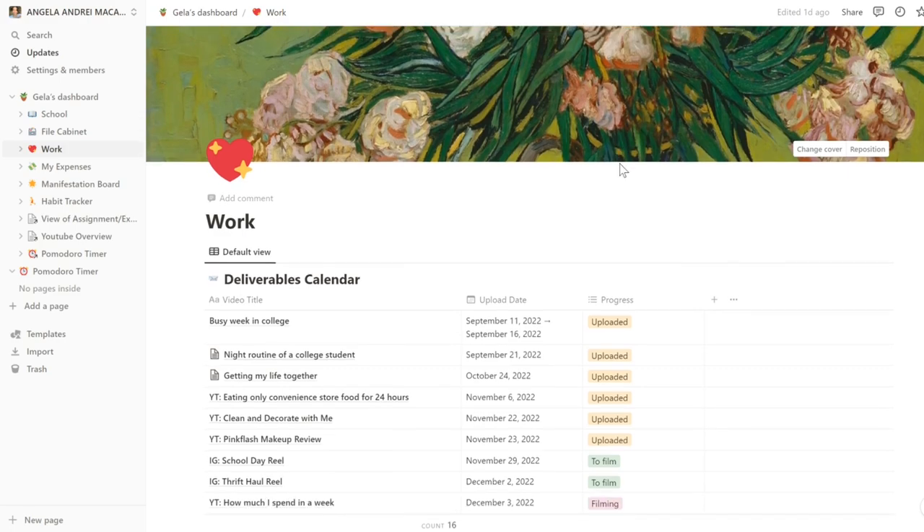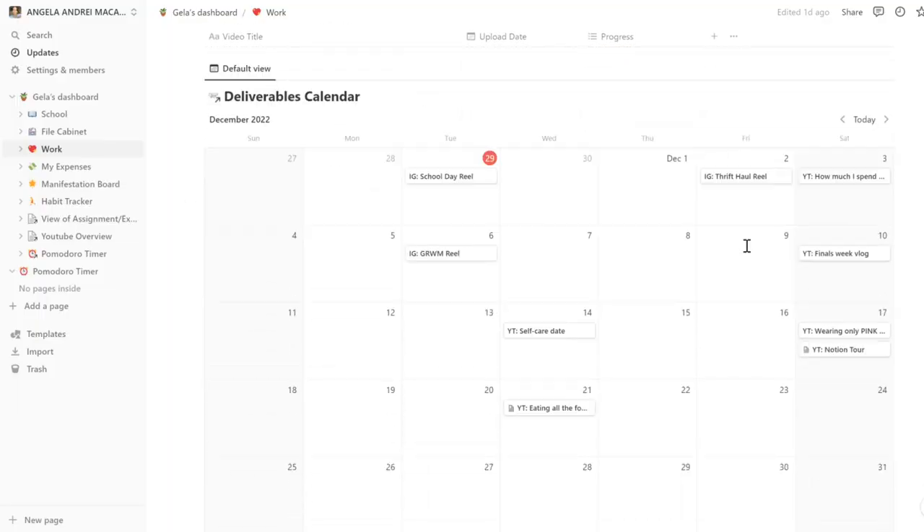Of course, I have my work page. I'm a student that posts on YouTube. I have here all of my deliverables — I'm gonna be blurring this out. I'm also trying to be more active on Instagram and I hope I'll be able to fulfill that in 2023, so I have Instagram deliverables here too. I also want to start TikTok but I'm a bit shy — I don't know how the TikTok world looks like or what content works there. I'll have to figure that out in 2023. Definitely I'll be using Notion to organize all of my posts there too.